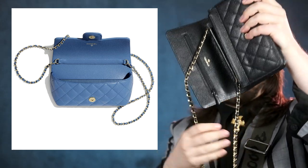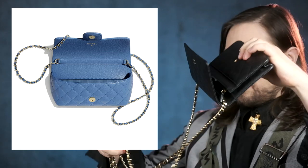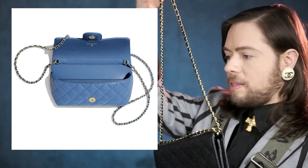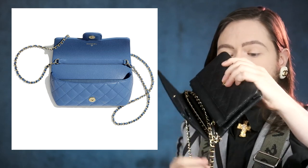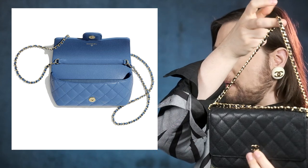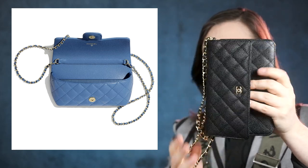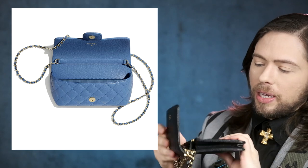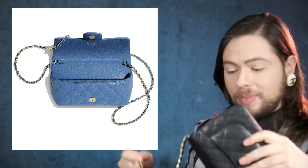You could wear the wallet on chain like this. You could also double the chain like this — it becomes a bit shorter. You could double it even further if you wanted to. I love the wallet on chain. It's really such a cool little bag. You could wear it like this, or you could just pull out one end and put it around your wrist and wear it like a little wristlet. I've done several videos on this bag.